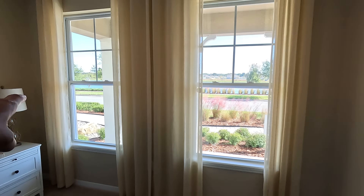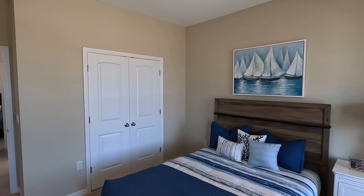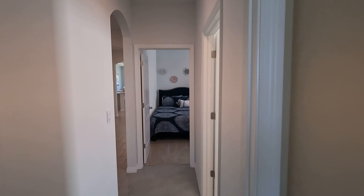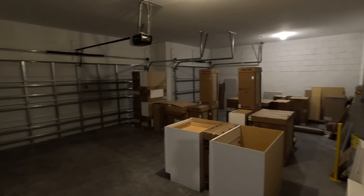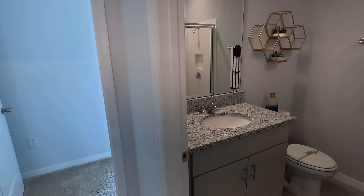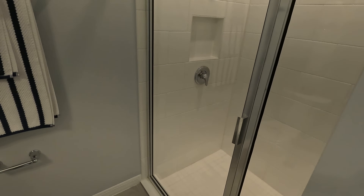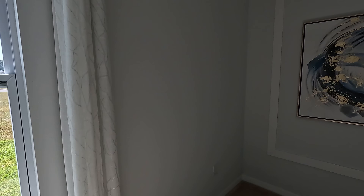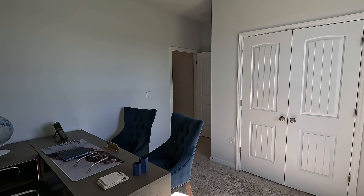Then we have bedroom number two. I love these windows because you have the porch just right there — nice size windows and good bedroom size. Let's go across to the left hand side of the front door. Here's a look at the three car garage. Next full bath is right across from the garage access — we have the sink and vanity, toilet, and a walk-in shower. Then we'll find bedroom number three just right here. The bedrooms are pretty close to the front of the house, and the primary suite will be further down.